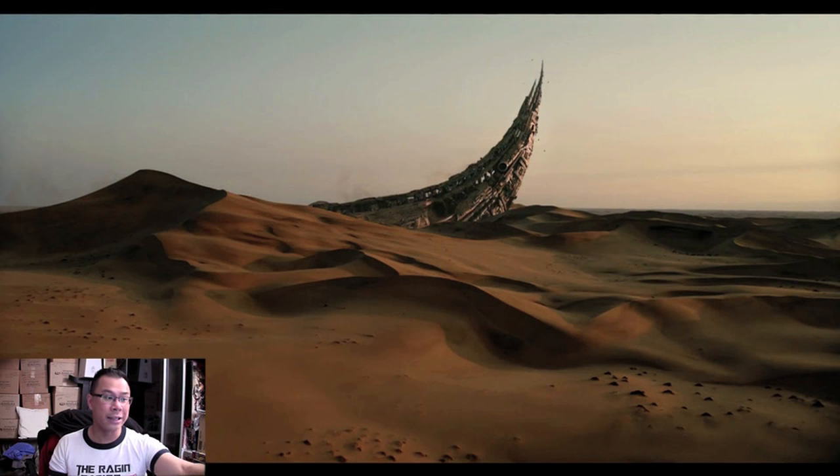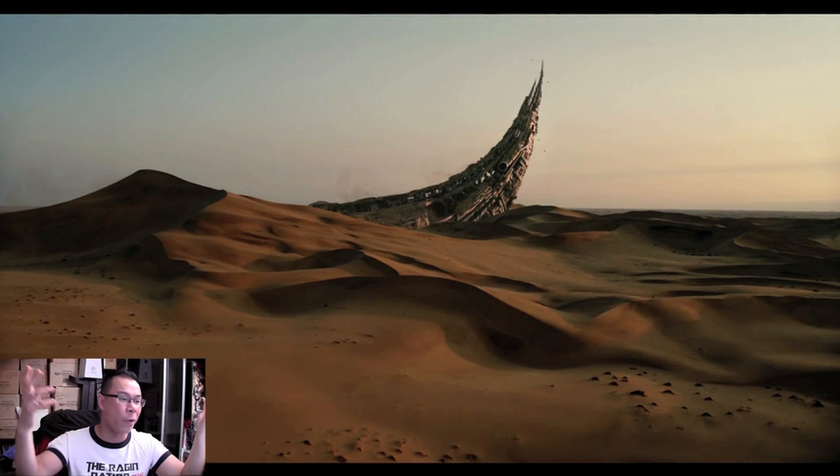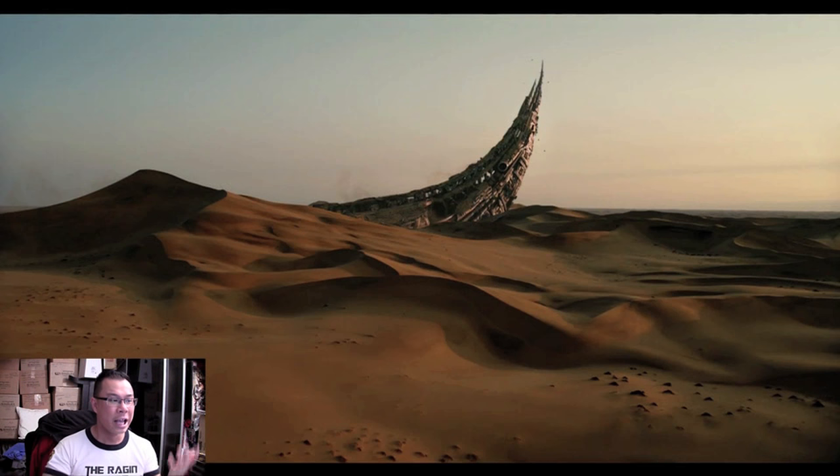A lot of people in the comments are saying this is the horn of Unicron, but I don't think so. It's a Cybertronian thing, out there in Africa — they were filming in Africa. I can't quite put a solid theory on what it could be.